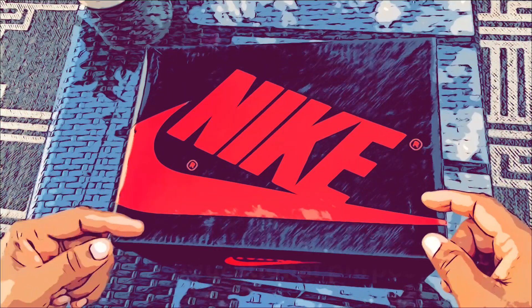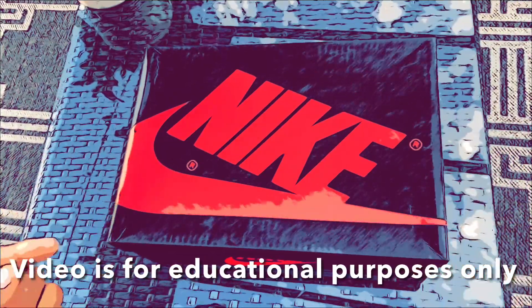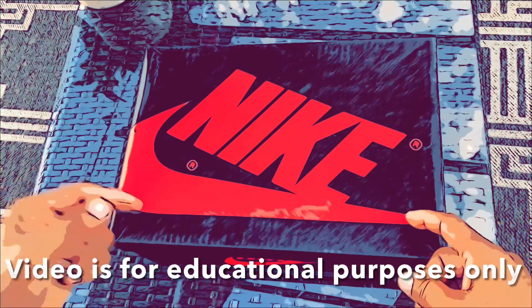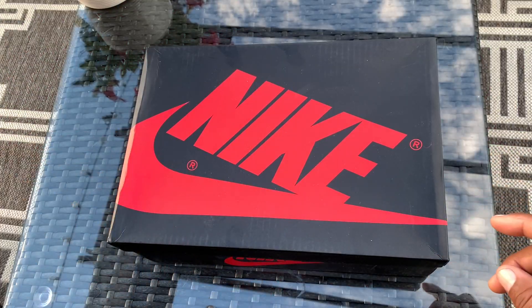Before we get into it, I gotta hit you with that disclaimer: I do not condone authorized resell — if you're getting a fake, rep, or whatever you want to call it type shoes, remember you're always doing it at your own risk. Now with that being said, let's waste no more time.